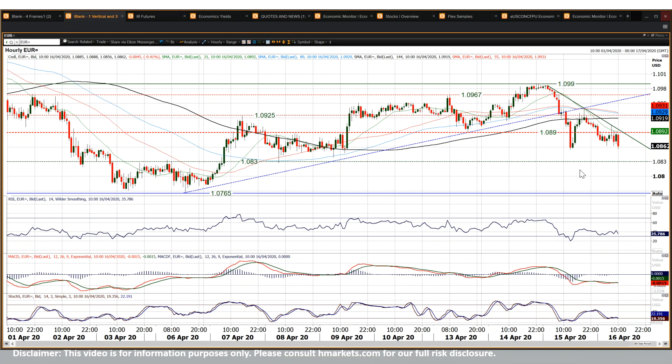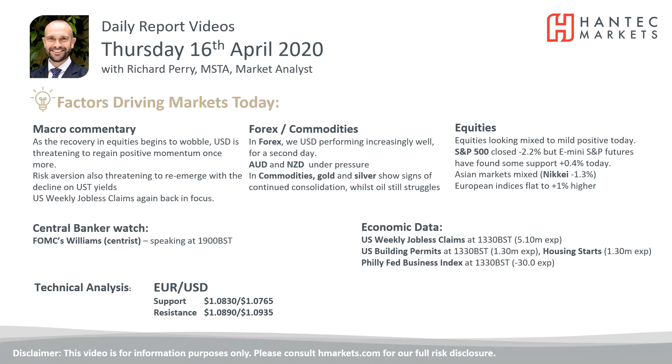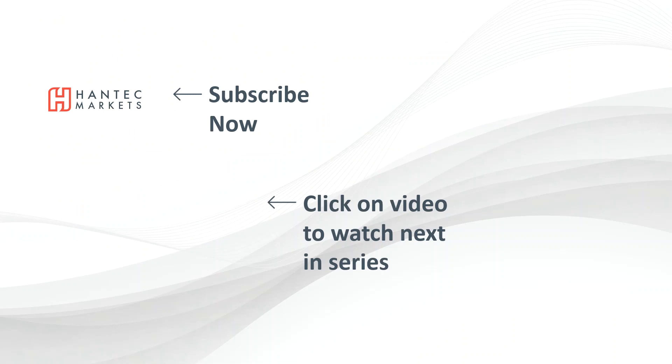So it seems as though we are starting to build a new trend lower. Testing of 108.30 potentially on the hourly chart, this old pivot line. But 107.65 — that 6th of April low — comes back into play as a potential retest level. With that in mind, I wish you good luck in your trading today. Click here to subscribe to our analysis videos and go to our website where you can sign up for our webinars.